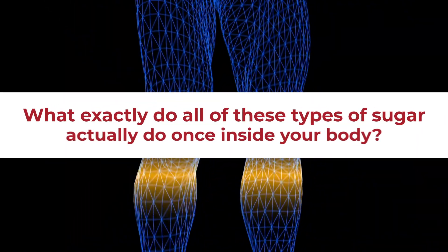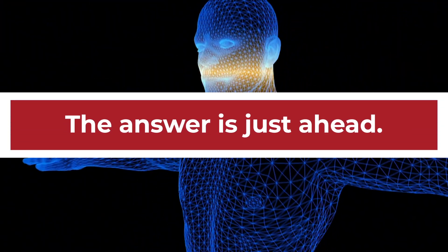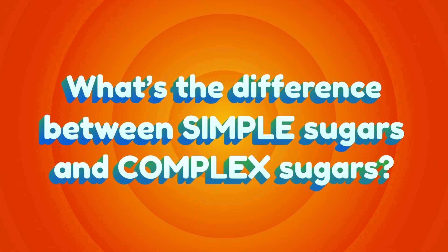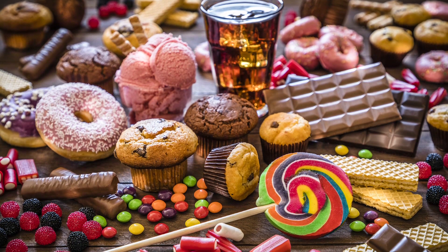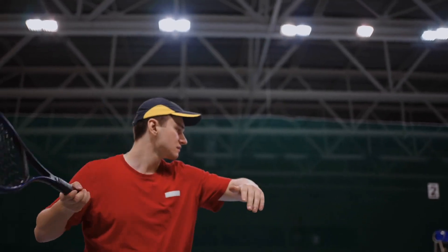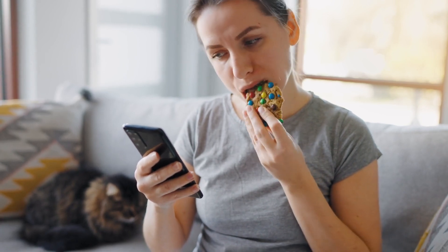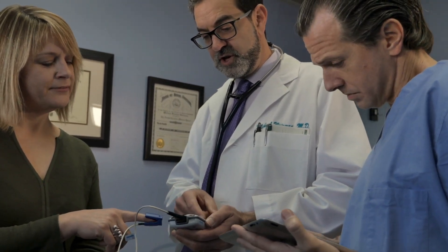So what exactly do all these types of sugar actually do once inside your body? Since simple sugars are rapidly broken down and digested inside the body, they offer a quick release of energy. That may be great if you are in the middle of playing an intense sport, but if you're just sitting on the couch consuming cookies, crackers, or soft drinks, you will surely experience a sizable rise in your glucose levels within an hour.